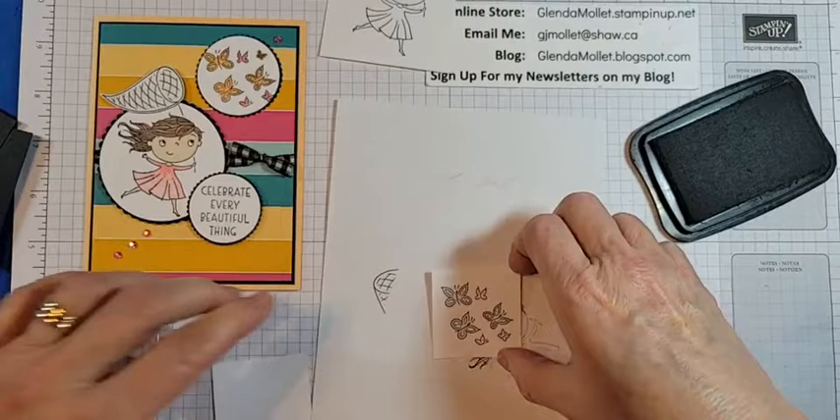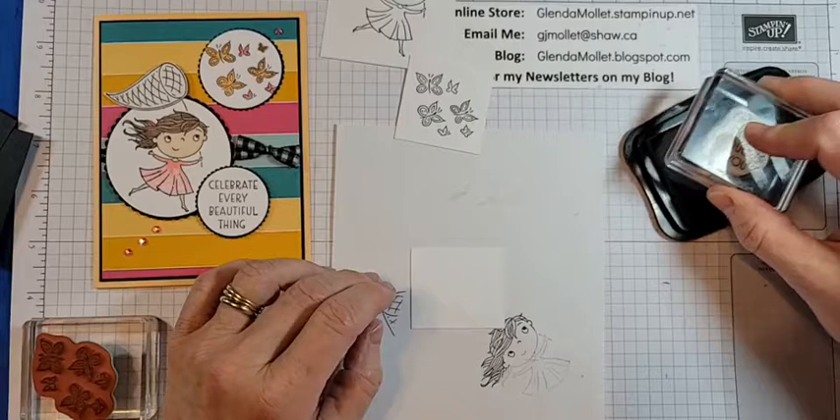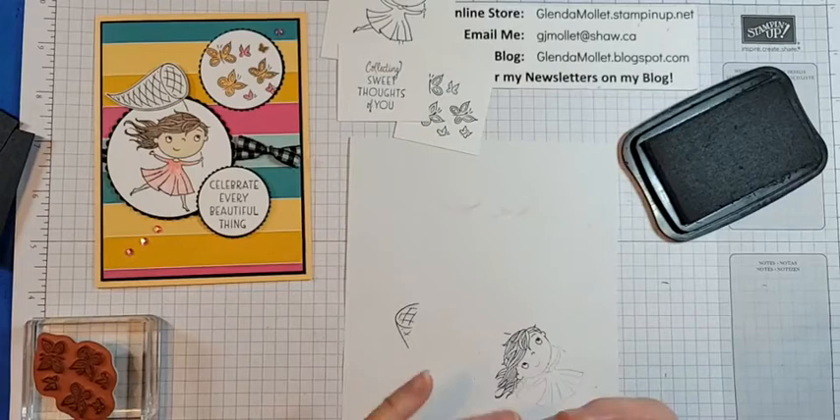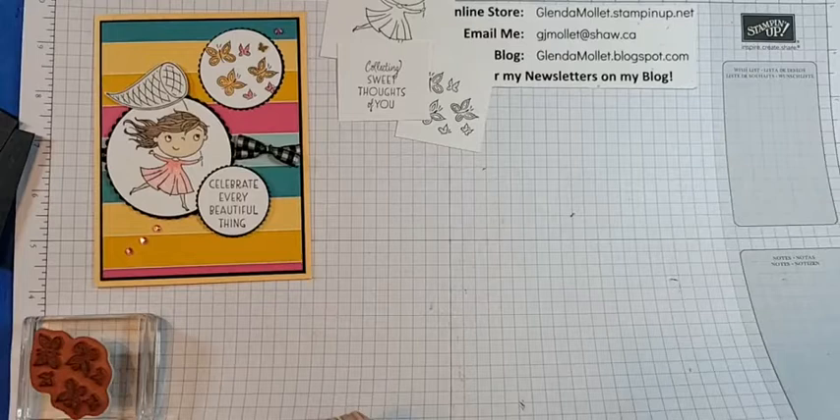Okay — butterflies to die cut. The sentiment — now I'm going to change the sentiment up and say 'collecting sweet thoughts of you' instead of 'celebrate every beautiful thing.' I wish I had 48 hours in every day so I could make all these cards that I want.